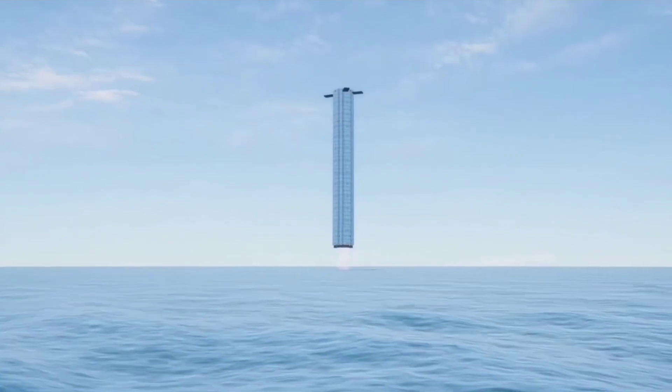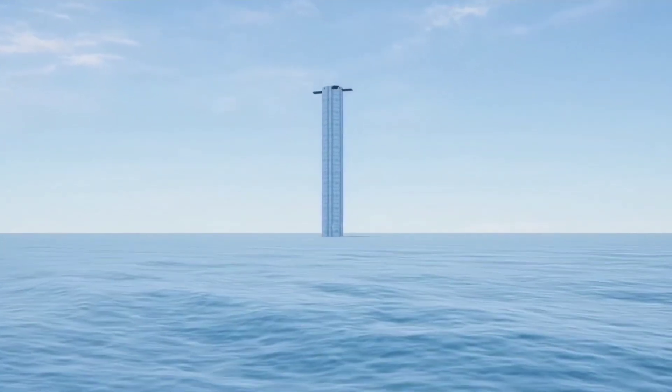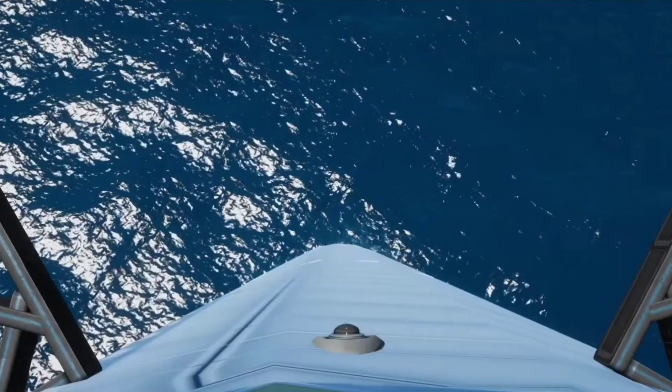Super Heavy will flip around and boost back towards the South Texas coast, where it will attempt a soft landing 20 miles offshore in the Gulf of Mexico. Reading between the lines of Musk's latest comments, depending on the results of that ocean landing attempt, SpaceX might attempt to catch the second flight-worthy Super Heavy — Booster 5 — on the very next launch.